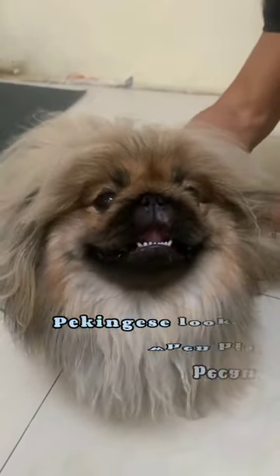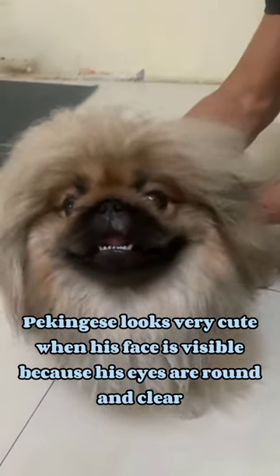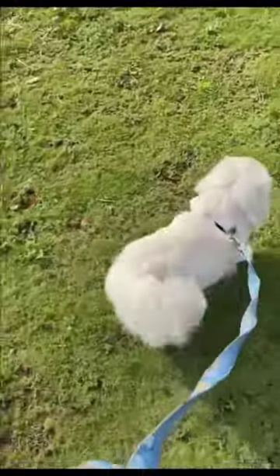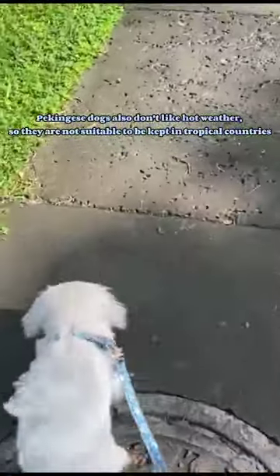Pekingese dogs look very cute when their face is visible, because their eyes are round and clear. Pekingese dogs also don't like hot weather, so they are not suitable to be kept in tropical countries.